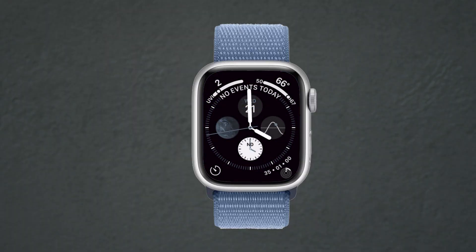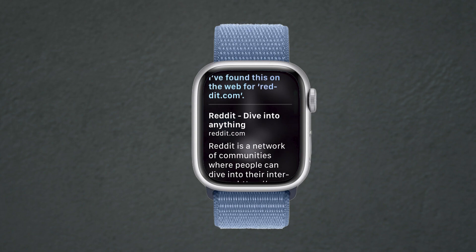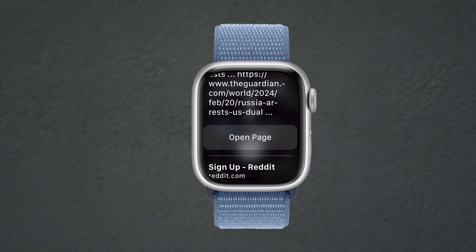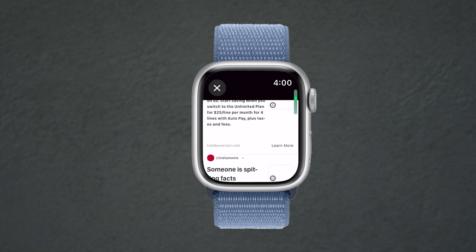Now I will explain how you can access Reddit without installing any app. To do this, you need to activate Siri on your Apple Watch and say 'search for reddit.com.' Siri will provide you with the option to open Reddit and it will open Reddit in a hidden browser. After logging in, you can access Reddit through this browser.